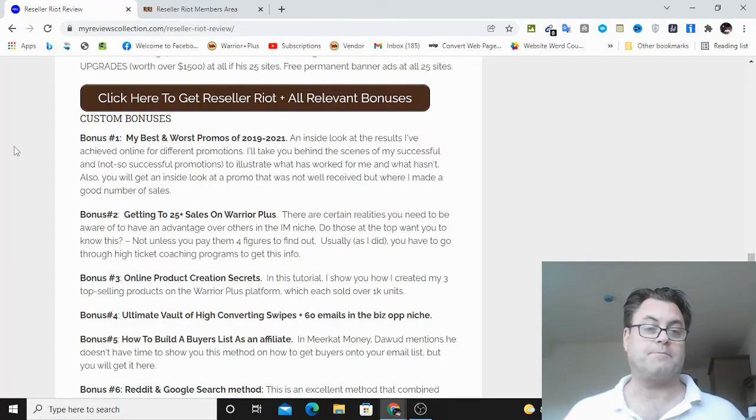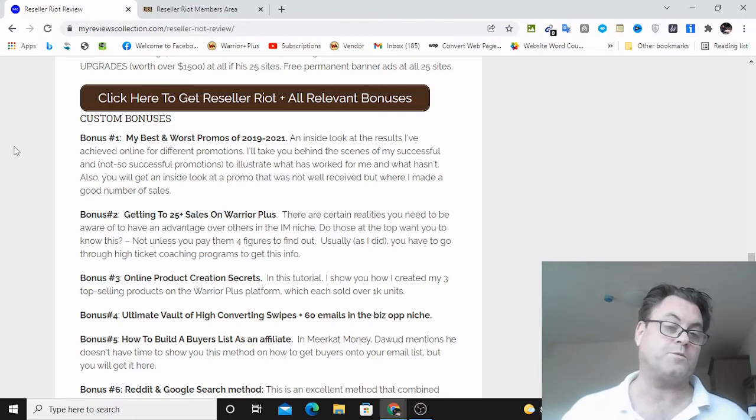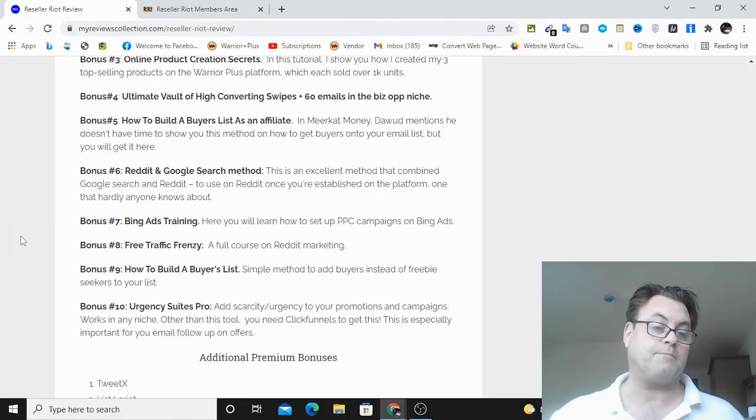As for my custom bonuses: bonus number one is my best and worst promos of 2019 through 2021 — an inside look at results, so you get an idea of which promos have worked for me and which ones haven't. Bonus number two is getting to 25-plus sales on Warrior Plus, showing the way I broke out of being stuck at three sales. Once I got past that initial stage, I started getting approval as well as review access for products. Bonus number three is online product creation secrets. Bonus number four is the ultimate vault of high-converting swipes plus 60 emails in the business opportunity niche. Bonus five is how to build a buyer's list as an affiliate. Bonus six is the Reddit and Google search method. Bonus seven is Bing ads training. Bonus eight is free traffic frenzy. Bonus nine is how to build a buyer's list. And bonus ten is Urgency Suites Pro, which is a way to add urgency to your campaigns.